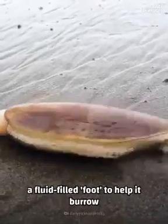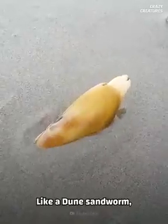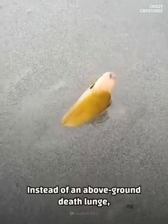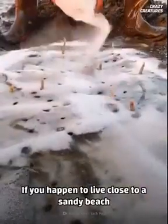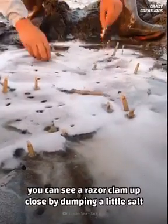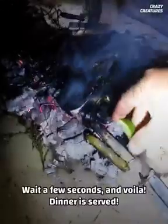What's impressive is its ability to use a fluid-filled foot to help it burrow at a speed of 20 centimeters per minute. Like a dune sandworm, it's also hypersensitive to vibrations. Instead of an above-ground death lunge, the razor clam digs itself further into the ground. If you live close to a sandy beach anywhere between Alaska and California, you can see a razor clam up close by dumping a little salt into the key-shaped hole it leaves behind at low tide. Wait a few seconds, and voila — dinner is served!